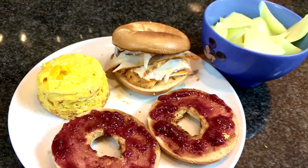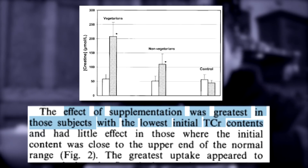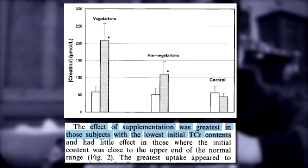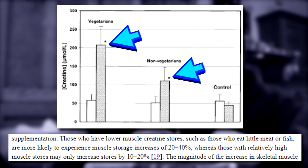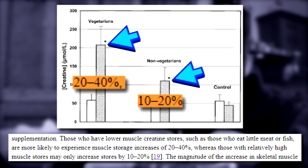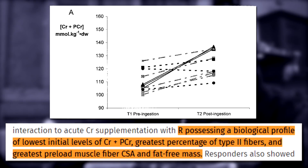You're probably asking — are there responders and non-responders? Well, it depends. As per Harris et al. 1992, there is actually a large between-subject variability in muscle creatine uptake, with those already having high baseline levels showing lower uptake, and vice versa. Therefore, those who have naturally lower creatine stores — such as those who eat little meat or fish — are more likely to experience muscle storage increases of 20 to 40%, as opposed to those with already relatively high levels, who may only see 10 to 20%. Sawyer and Bell 2004 confirmed this, showing the main characteristics of responders are lowest initial creatine levels, greater percentage of type 2 fibers, and greatest preload muscle fibre cross-sectional area and fat-free mass. If you're a vegetarian with very little red meat in your diet, expect to see the biggest gains.